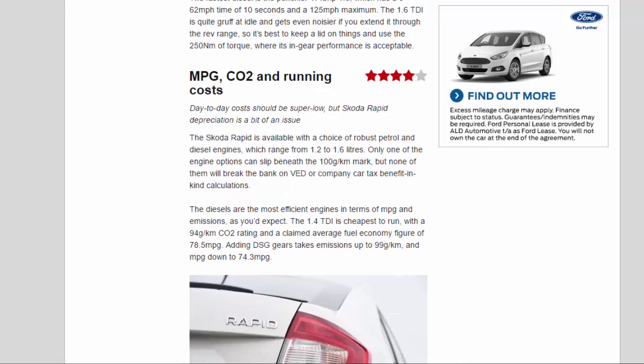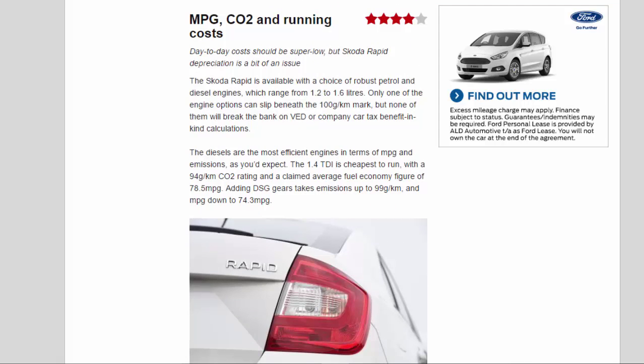MPG, CO2 and Running Costs — 4 Stars. Day-to-day costs should be super low, but Skoda Rapid depreciation is a bit of an issue. The Rapid is available with a choice of robust petrol and diesel engines ranging from 1.2 to 1.6 litres. Only one engine option dips beneath the 100 g/km mark, but none will break the bank on VED or company car tax benefit-in-kind calculations. The diesels are the most efficient in terms of MPG and emissions, as you'd expect.